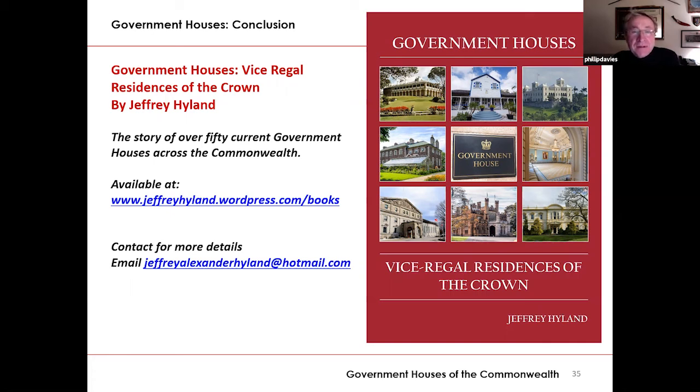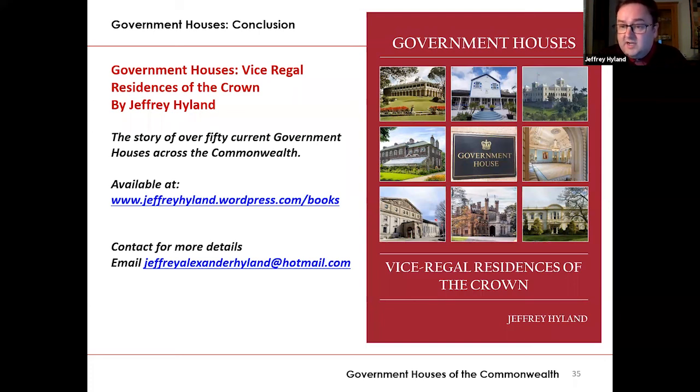Karen B is asking, have you ever looked into the government housing in the United States before the revolution — some early colonial architecture there? Yes, I did start to look into that. The executive mansions, as they were called in America, include some very interesting governor's residences and governor's mansions, particularly in the early states of the United States. That would be a whole interesting piece of research, though I have to confess I don't know much about them as yet — certainly one to look at. Work in progress.